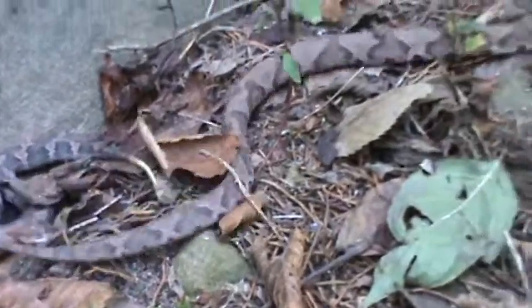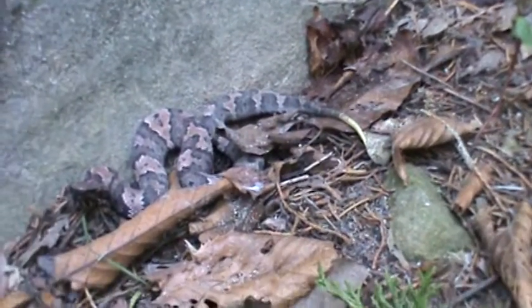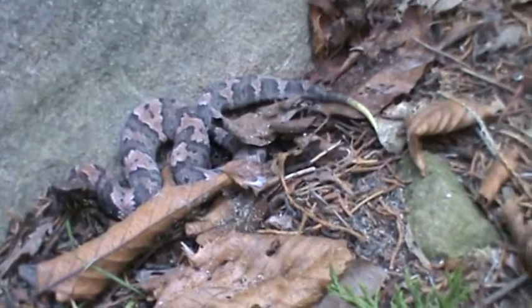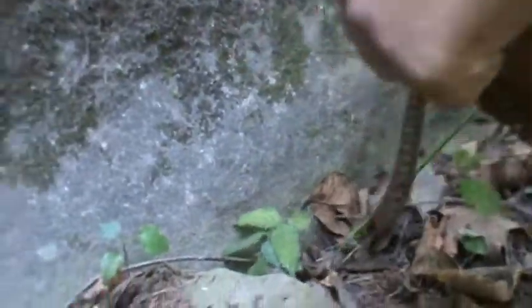They look similar — I mean, if you're not used to seeing snakes all the time, they do look similar if you don't see them often enough. They look like the cottonmouth. Chris is trying to chase down that little copperhead; he sure does want to get away and he's not wanting to cooperate anymore. But it's a good comparison.